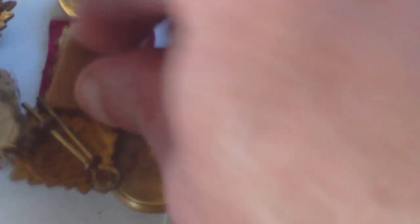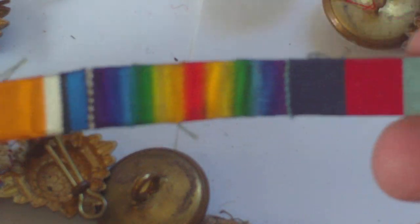We have some crimson to red miscellaneous pips — probably Medical Corps associated — there's quite a handful of those, so probably Medical Corps. We also have a World War One and World War Two medal ribbon.